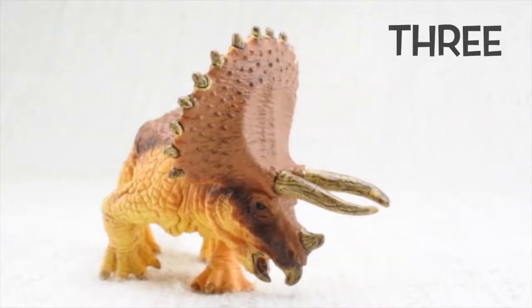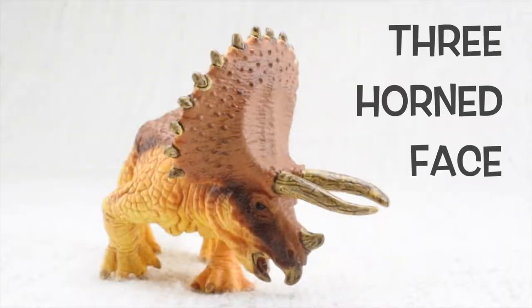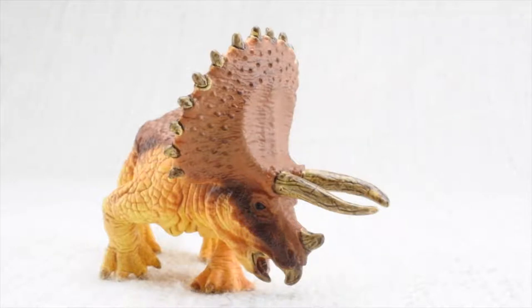Triceratops means three-horned face. It had two large horns above its eyes. Let's count them: one, two. The third was a very small one, made up of the same stuff that's in your fingernail.